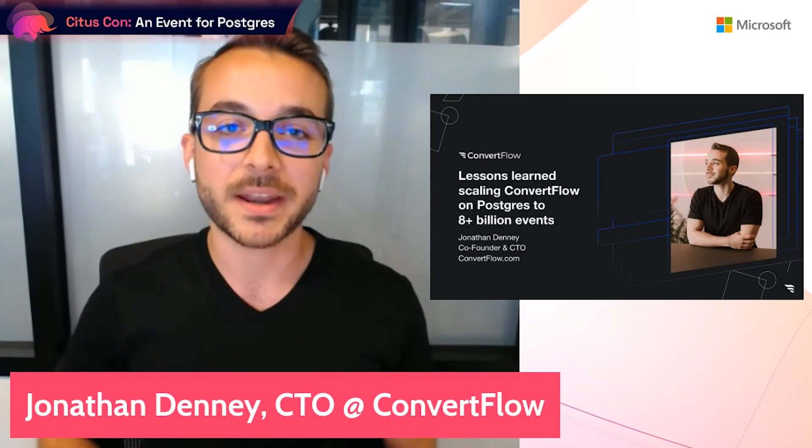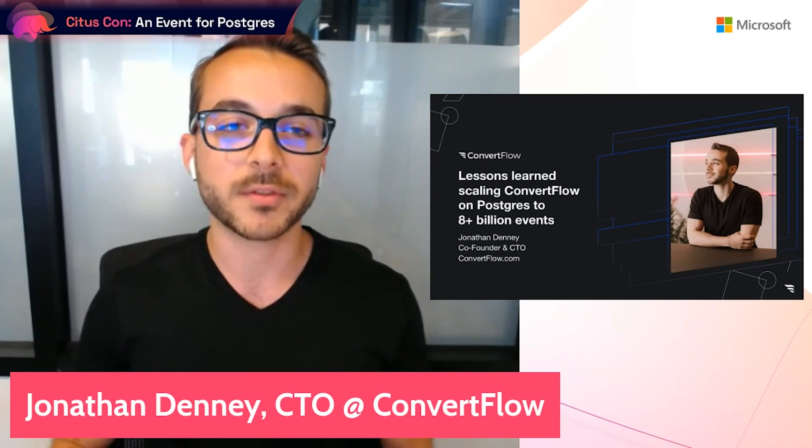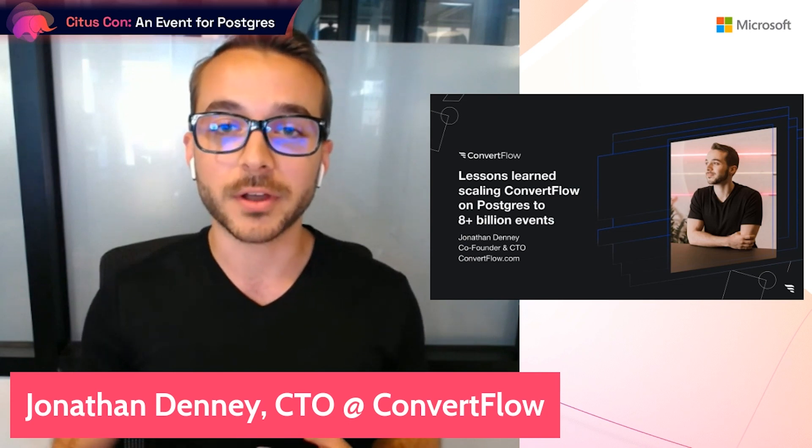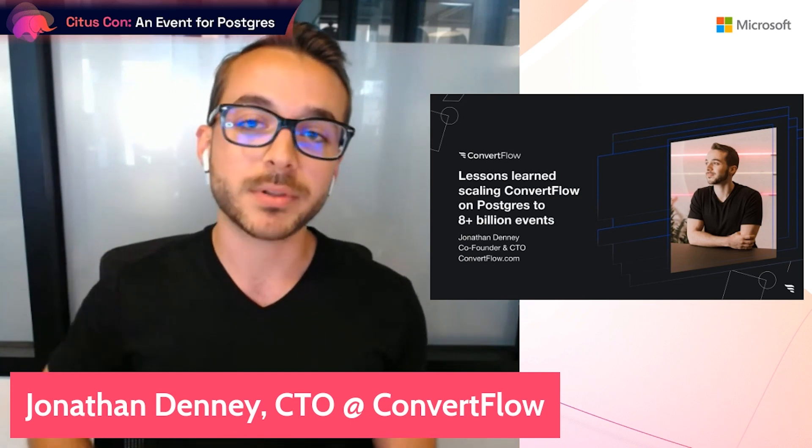Hi, my name is Jonathan Denny, and I'm the co-founder and CTO at ConvertFlow. In this talk, I'm going to break down lessons learned scaling ConvertFlow on Postgres to eight-plus billion events.